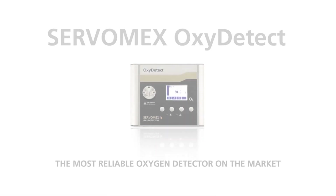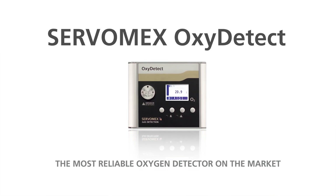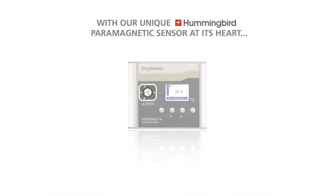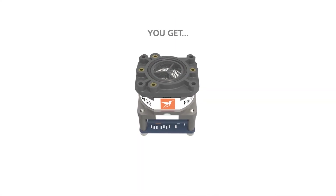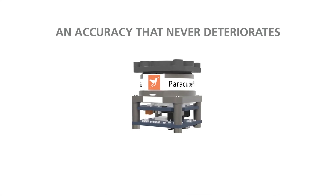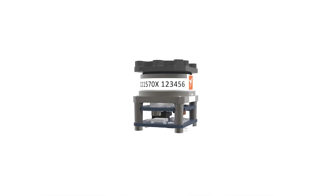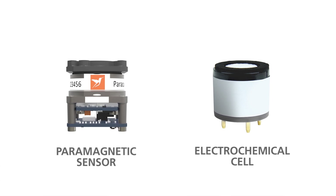So Matt, there's lots of excitement in the industry about the Oxydetect. Can you tell us why that is? The Oxydetect is exciting because it's Servomex's first gas detector that we've ever made. So traditionally Servomex make continuous gas analysers. This is our first gas detector. The reason there's a lot of excitement on the market is because it's the first gas detector on the market to include a paramagnetic sensor in place of the traditional electrochemical sensor.